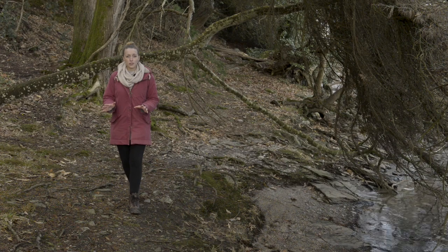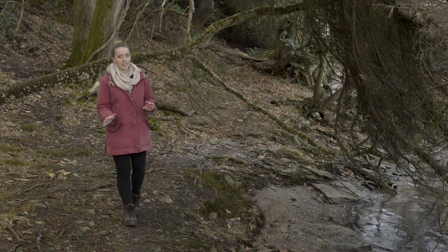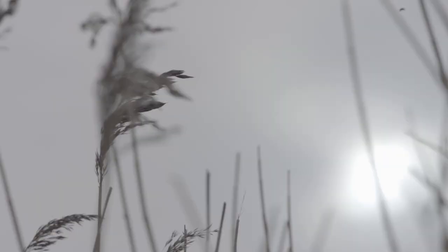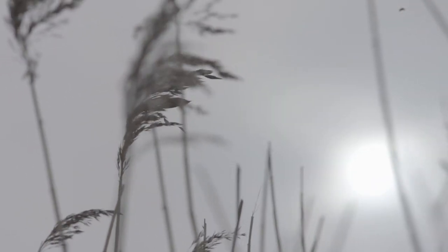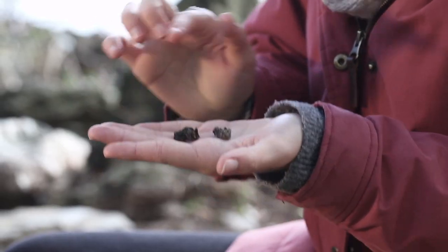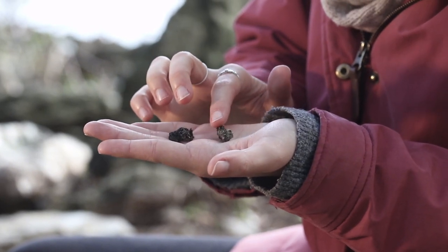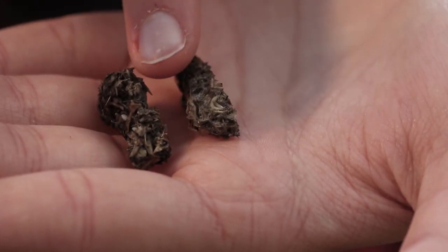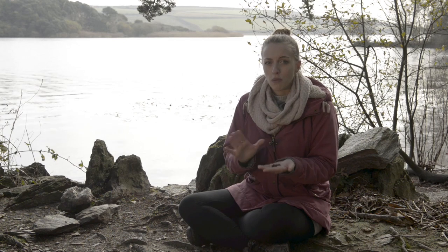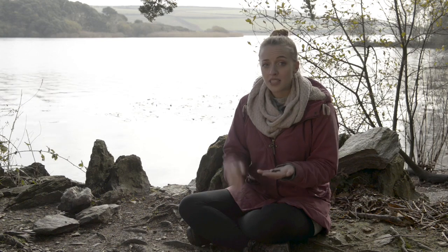Otters are very elusive mammals, so you can never quite guarantee a sighting. However, you can put on your detective hat and look for signs. One way you can tell if otters are using a site is if you can find some of their droppings — otter spraint contains little bits of fish bones and mammal bones, basically bits of the otter's meals that they couldn't digest. There's also a debate about what otter spraint smells like: some people say it smells fishy, while others say it smells like jasmine.